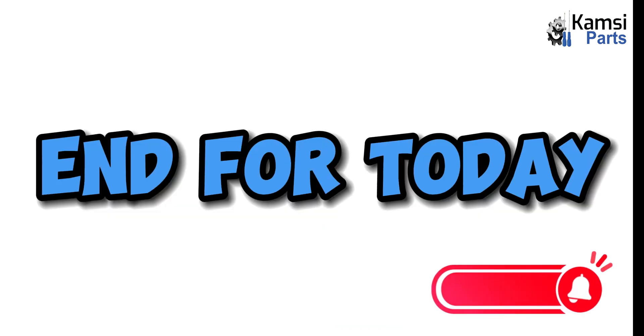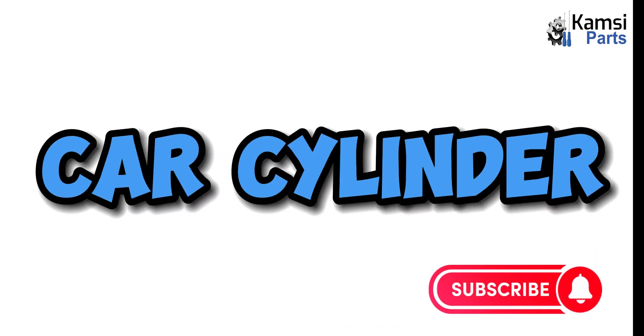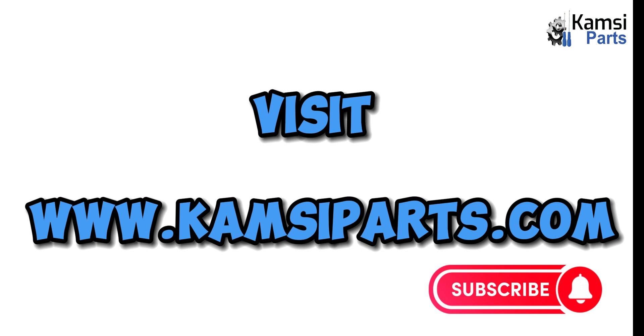That will be the end for today. To get original car cylinder parts anywhere in Nigeria, visit www.kimseaparts.com.